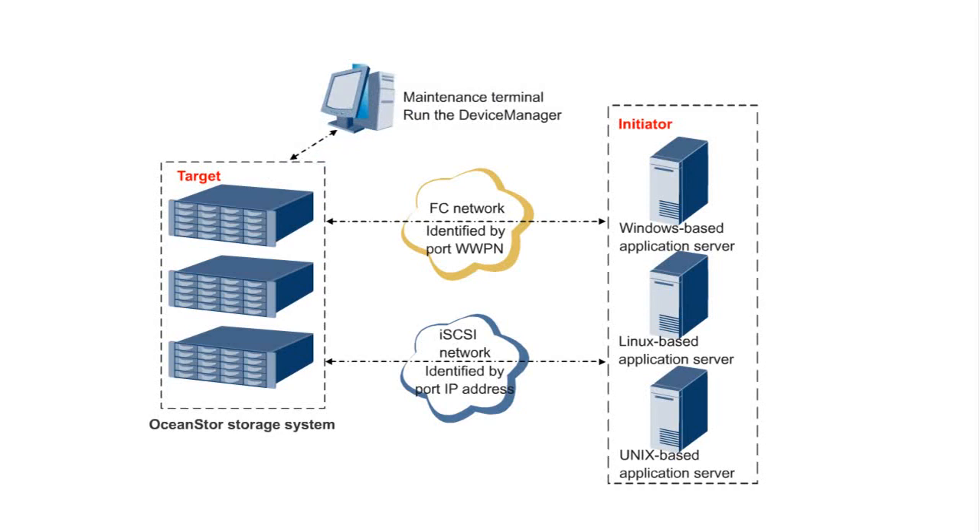You can run Huawei's Device Manager program on the maintenance terminal to manage and maintain the storage system. The Device Manager can be used to configure the basic storage services of a storage system, and application servers can use the storage space of the storage system to execute read and write operations.